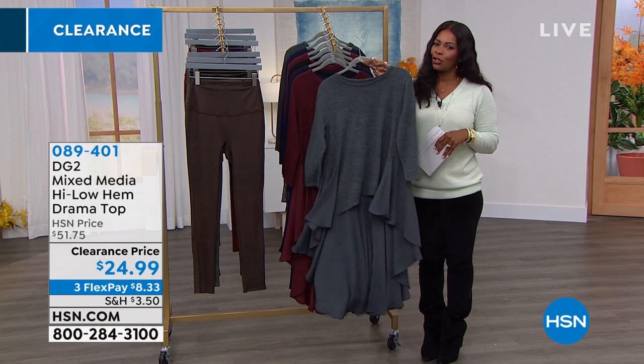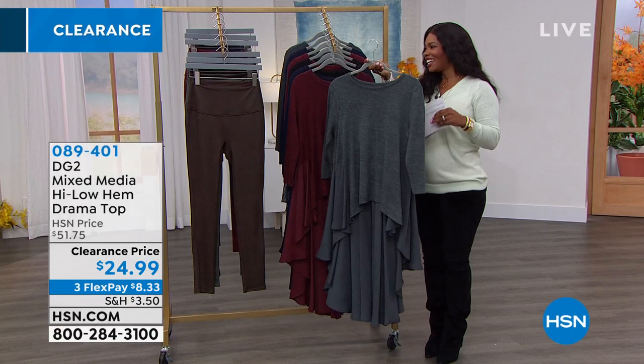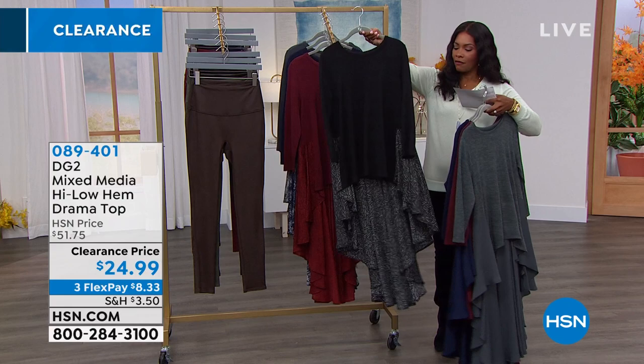Maybe like this top. This is the Mixed Media High Low Hem Drama Top, and it is drama. This one is gunmetal. We also have it for you in burgundy — look at how pretty that is. This one is navy. They're all beautiful. You're going to love this one in black. You're going to notice that we've got the solids.